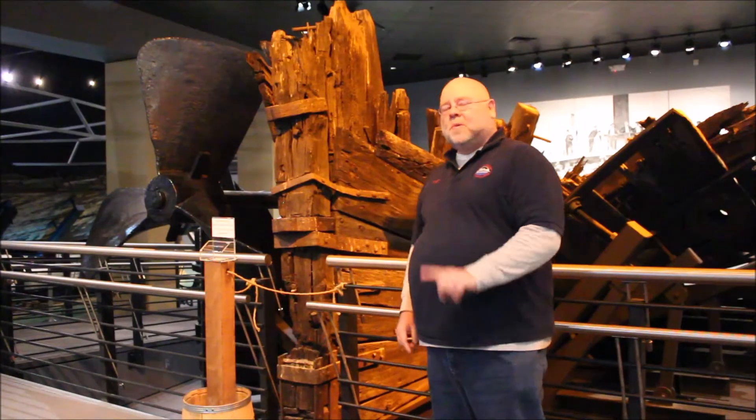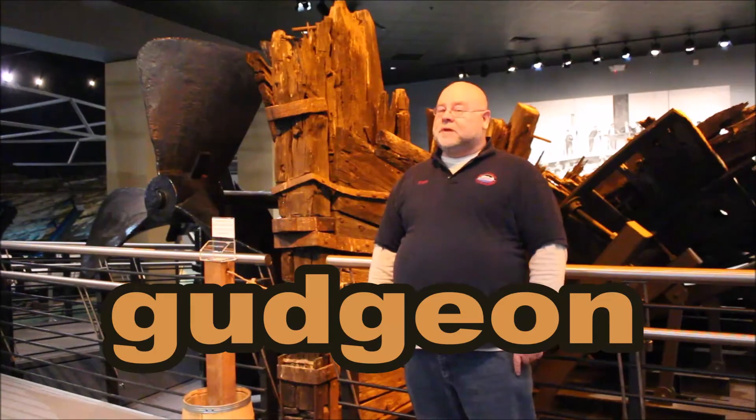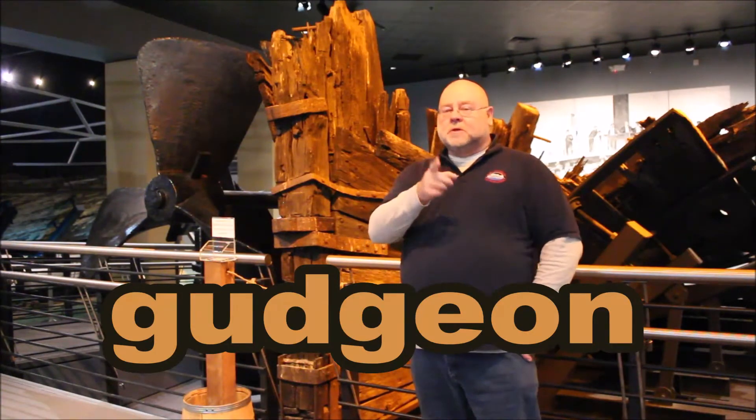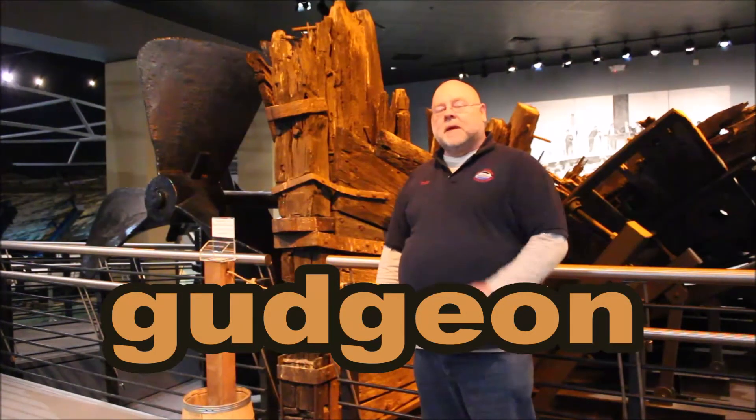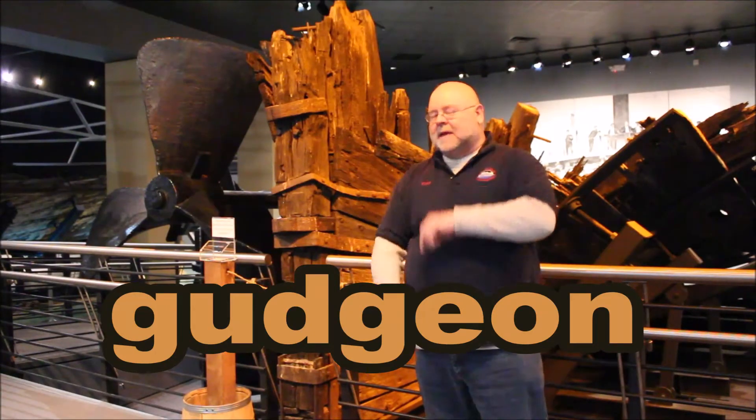This edition, this word is gudgeon — not to be confused with curmudgeon, which my boss accuses me of being on a regular basis — but gudgeon, g-u-d-g-e-o-n, gudgeon.